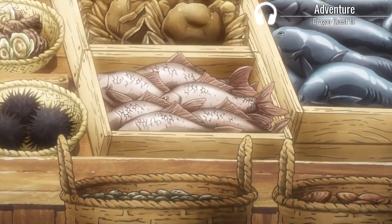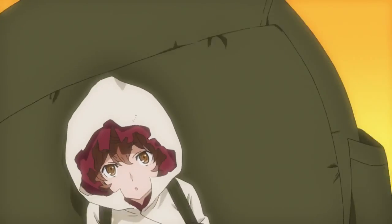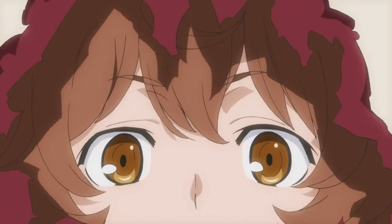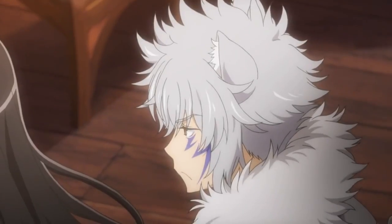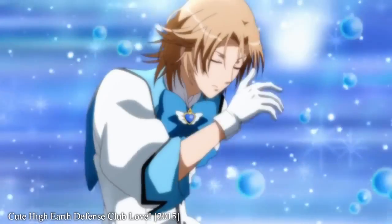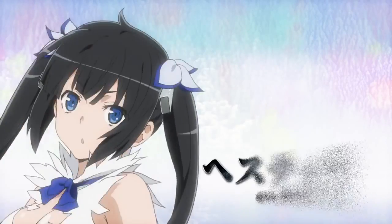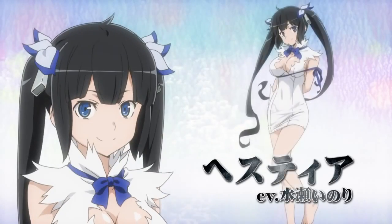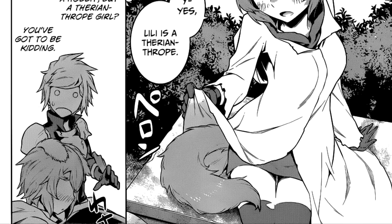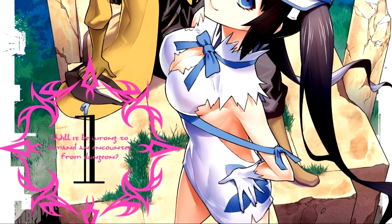Every now and again we're presented with a premise that both confuses and intrigues. We say, ha, I'm just going to watch that for a laugh, but in reality it's our most anticipated show for the season. Don't pretend you weren't watching I Became a Twintail and Cute High School Defense Club Love — premise sells. So here we have a show where a dungeon explorer who revels in the idea of a fateful encounter with a woman ends up meeting various girls in dungeons and obviously attempting to pick them up. It's a fun, silly premise set within a fantasy world.